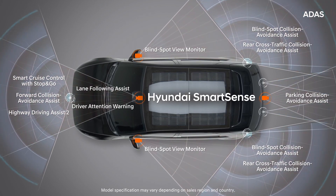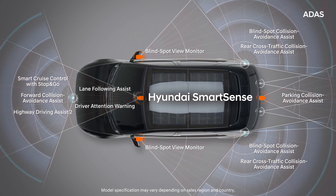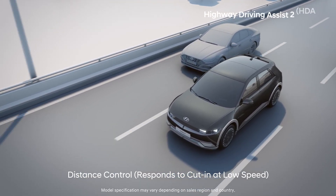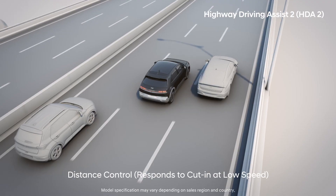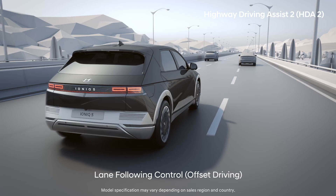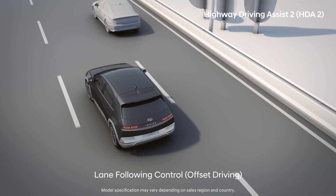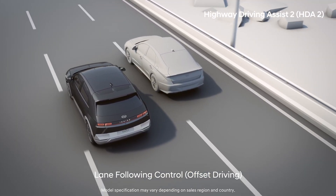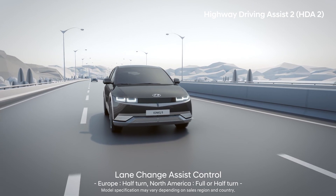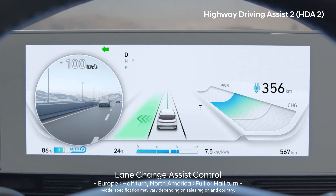IONIQ 5 helps you have a stress-free, safer, and more convenient drive experience by coming installed with all of Hyundai's ADAS features. Among those, HDA2 will react and intelligently reduce your speed in response to a short-distance cut-in vehicle. During lane-following control, when a vehicle in the next lane gets too close, it will temporarily steer to the side of the lane. By operating the blinker while holding the steering wheel at a certain speed or higher, it will assist you with lane change.